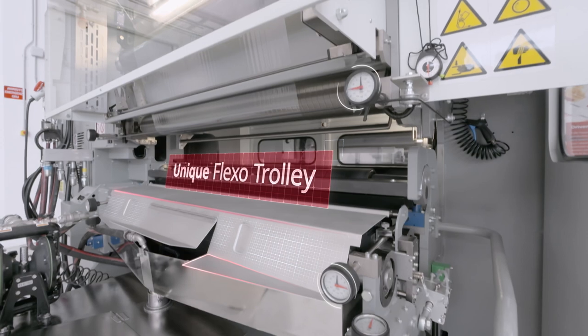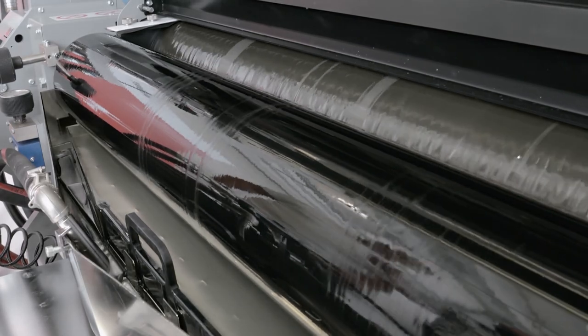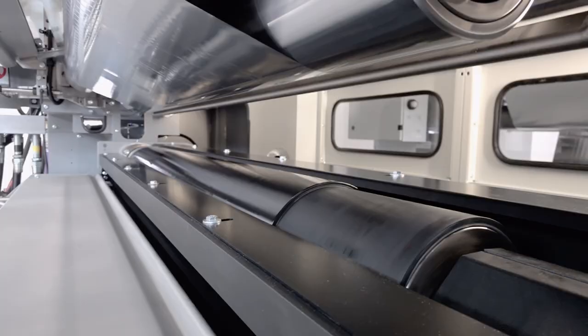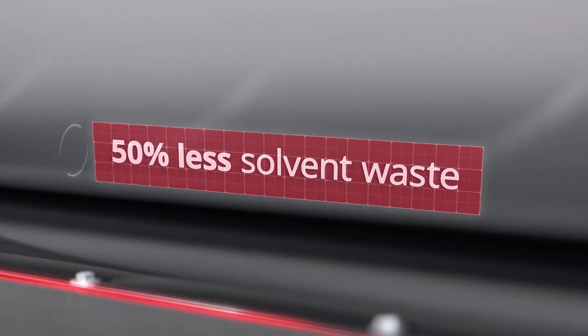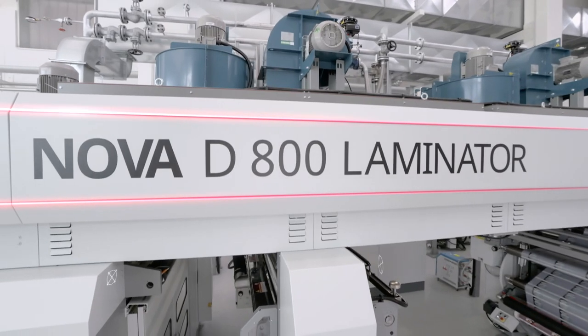The NOVA D800 Laminator includes the unique flexo trolley for high-speed coating of adhesives with high solid content and low solvent consumption. It is economic and sustainable, using as much as 20% less adhesive and up to 50% less solvent waste. The BOPST flexo trolley is ideal for delicate substrates and retortable packaging, providing unbeatable optical quality.